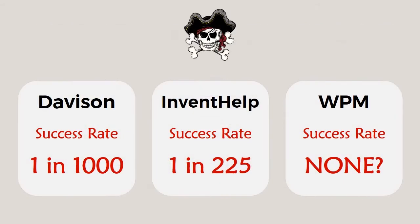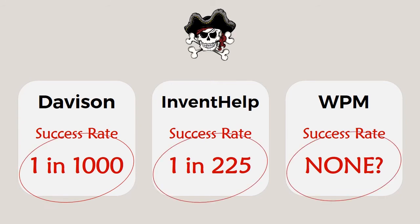One of the reasons why the pirates of the inventor's journey — companies like Davison, InventHelp, and World Patent Marketing — have been able to make so much money from startup inventors, whilst inventors get so little success, is they capitalized on the state of mystery that startup inventors were in as to what invention development is. When you look at Davison, InventHelp, and World Patent Marketing, you see a common thread: they offer little, no, or very low quality product development.